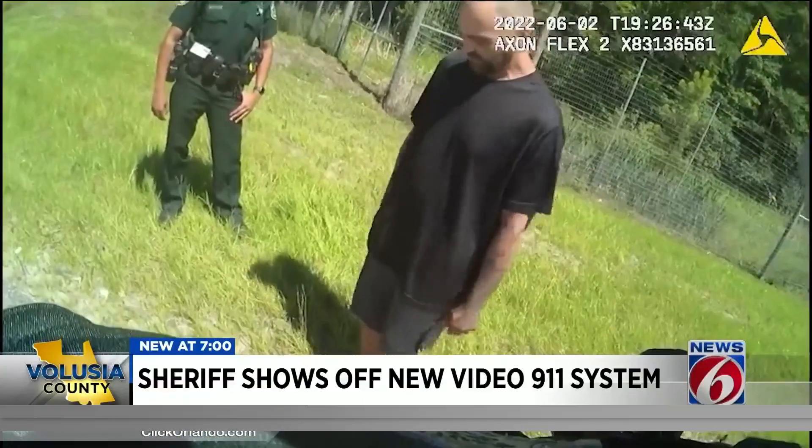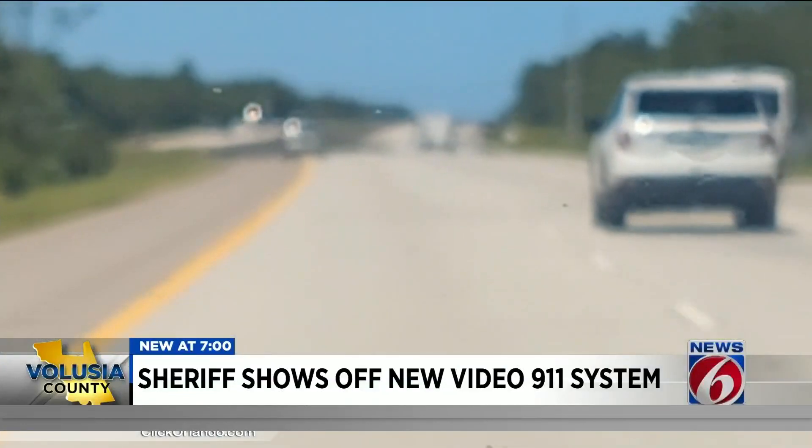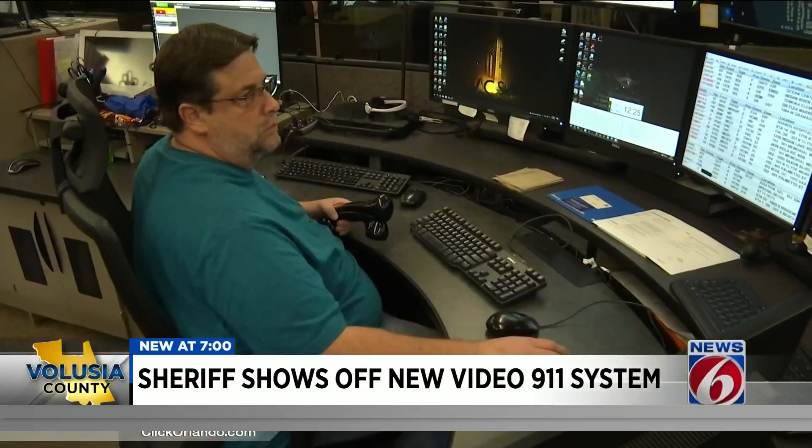Sheriff Mike Chitwood says deputies arrested the driver on DUI charges and witnesses sent this video to investigators afterwards. And I want to use this as an opportunity to hammer home on new technology that we just unleashed a week ago. It's called Carbine. It's a new system Volusia dispatchers are now using.